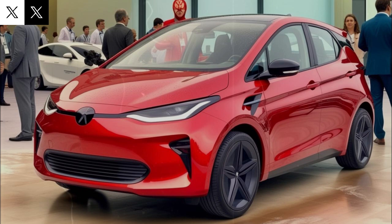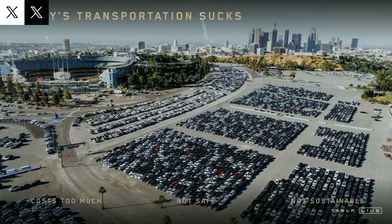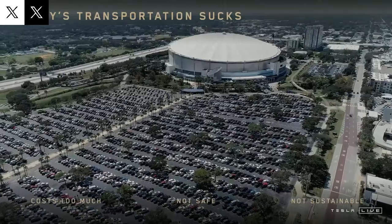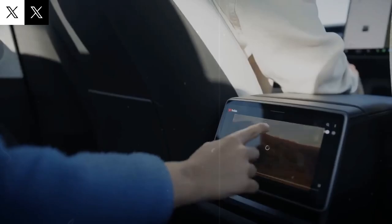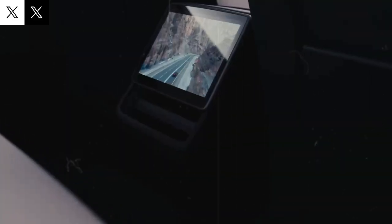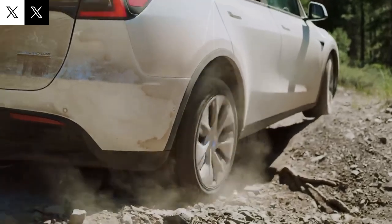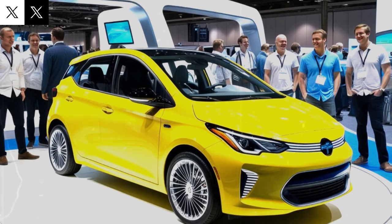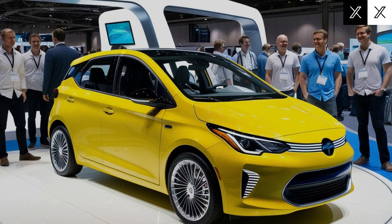Back to the Model C. Think of it less as a new model and more as a strategic refresh of Tesla's top-selling Model Y, refined for urban living and budget-conscious drivers. Rather than starting from scratch, Tesla is optimizing an already successful platform to produce a smaller, more efficient, and city-friendly EV. Industry insiders expect the Model C to be about 10–15% smaller and 200–300 pounds lighter than the Model Y, translating to better energy efficiency and improved handling in tight city spaces.